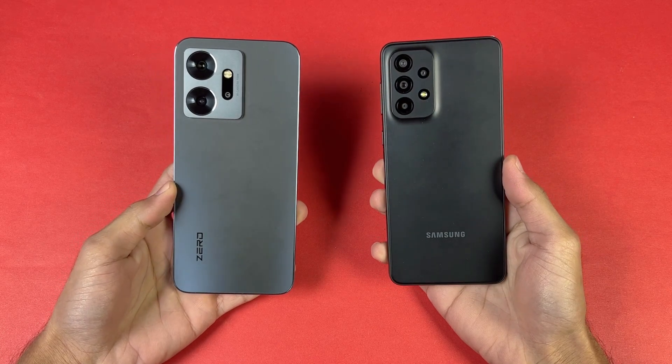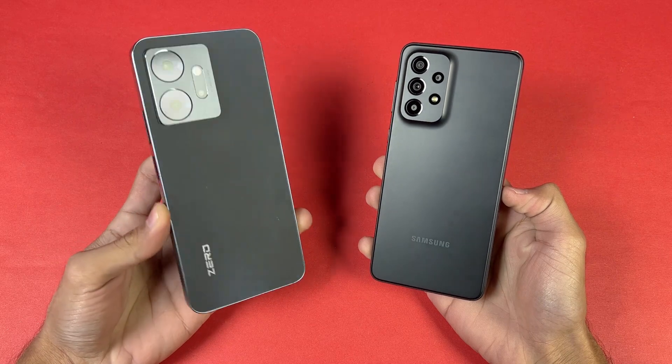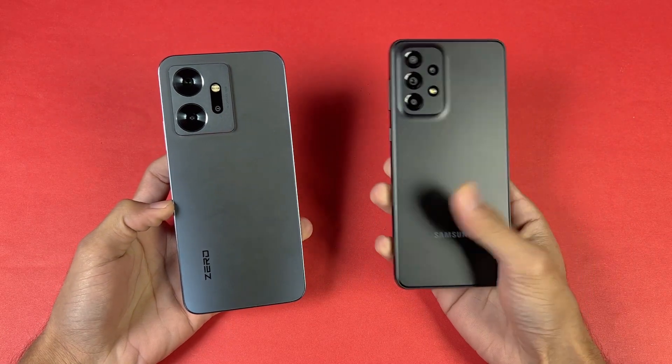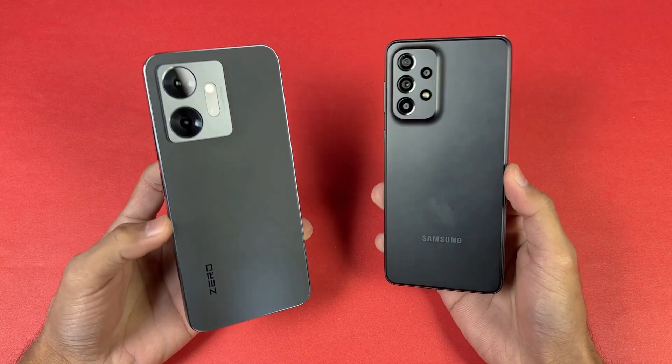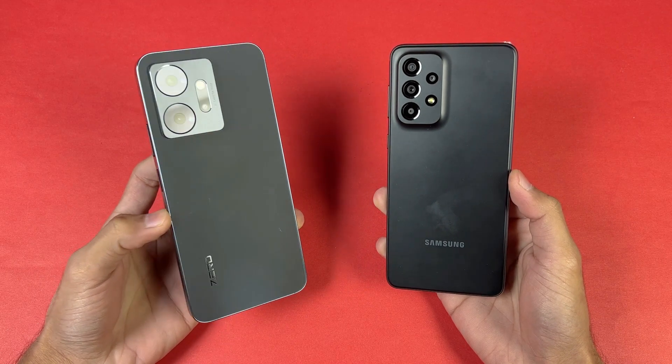Hey guys, I'm back with another video. In this video we will be doing the speed test comparison between the Infinix Note 20 versus the Samsung Galaxy A33 5G. The Samsung is powered by the new Exynos 1280 SoC with 8GB of RAM, while the Note 20 is powered by the Helio G99 SoC with 8GB of RAM.